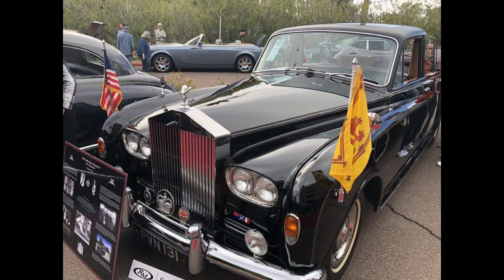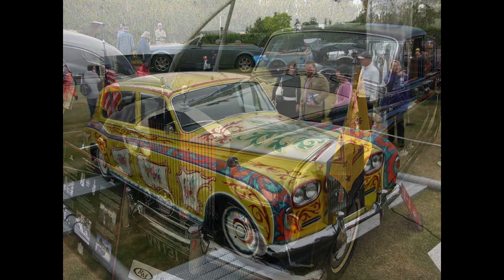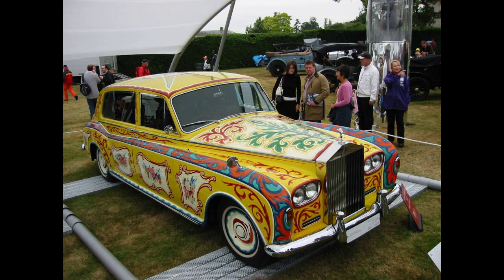The engine is a 6,230 cubic centimeter 90-degree V8 with twin SU carburetors, coupled to a four-speed automatic transmission. The car has massive drum brakes and a wheelbase of 3,683 millimeters. Power-assisted steering was standard. A shallow gear gave a walking speed which was suitable for ceremonies.